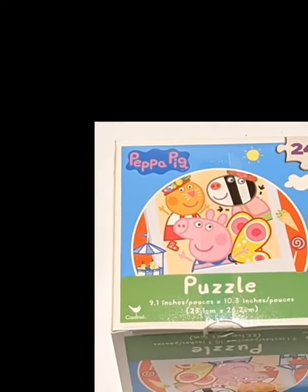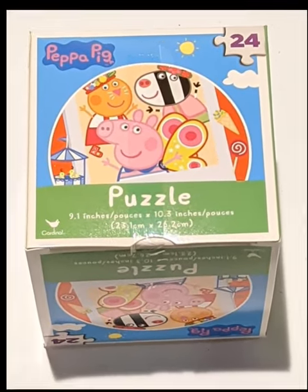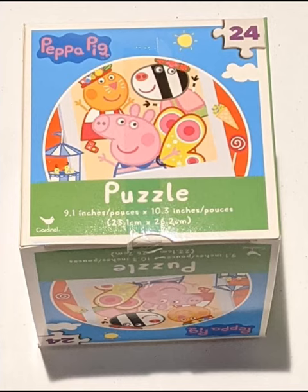Hi everyone! Today we're doing the Peppa Pig 24 piece puzzle. I usually get all my puzzles from the Dollar Tree or the clearance rack in Walmart. Every puzzle that is used in my videos is donated to a daycare afterwards.